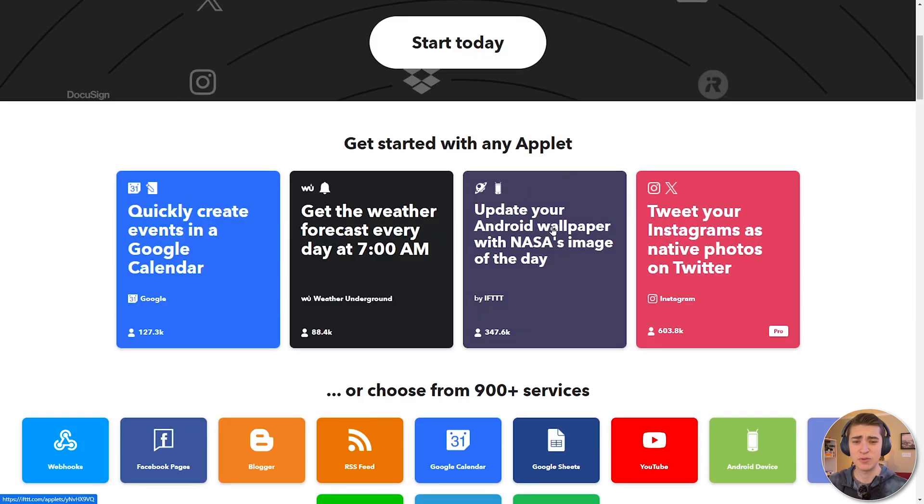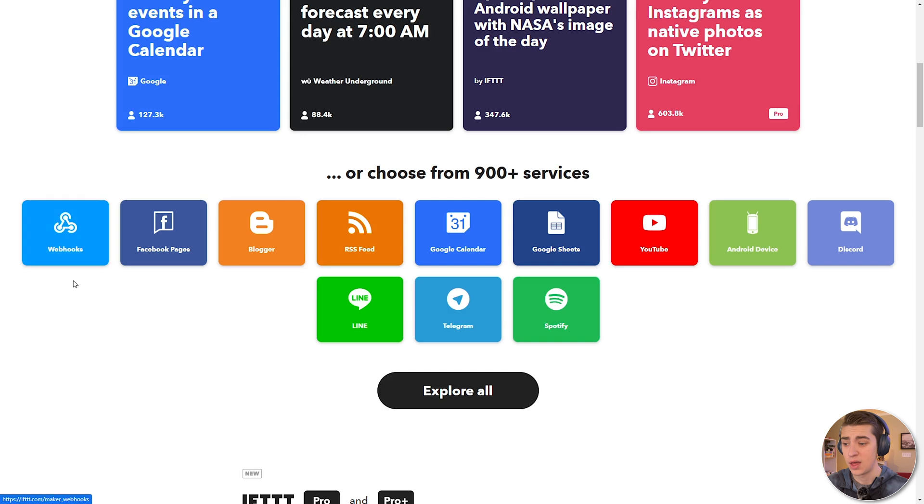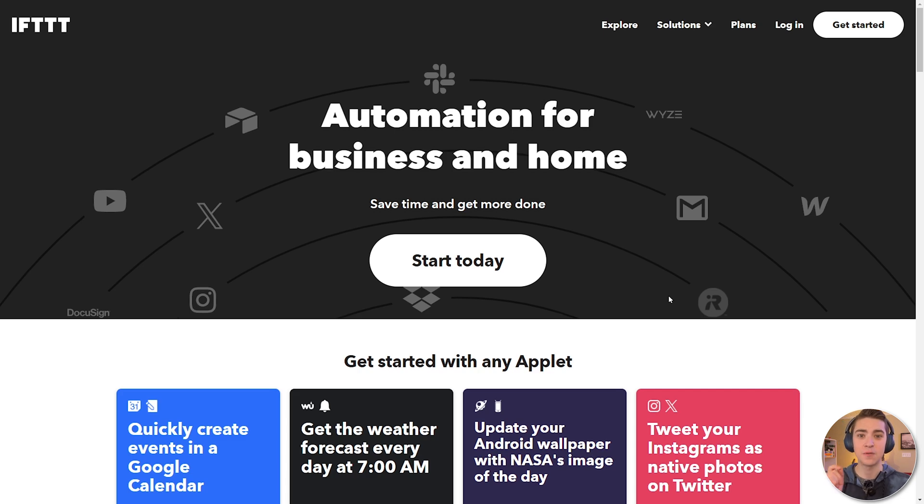You can update your Android wallpaper with NASA's image of the day, tweet your Instagrams as native photos on Twitter — just save yourself time on those minuscule things you might not think about day to day, but that stack up to a lot of time as the years go by. There are over 900 services to connect from — webhooks to Blogger, Google Calendar, YouTube, Discord, Spotify, and more. I personally like this not for business-grade automations, but for simple automations I don't want to think about daily: if I'm getting low on a particular food, remind me it's been two weeks since I last bought milk so I should add that to my grocery list. Small things that take up space in your brain without you realizing it. They have a free plan, which only allows two automations at a time, but the premium plan is what you'd typically expect for personal use anyway. It's the simplest on the list, but any automation tool that can save me time is valuable and worth including.